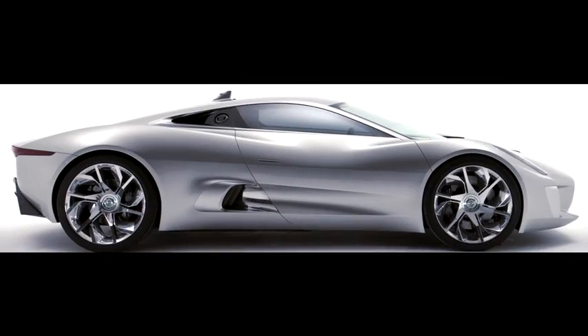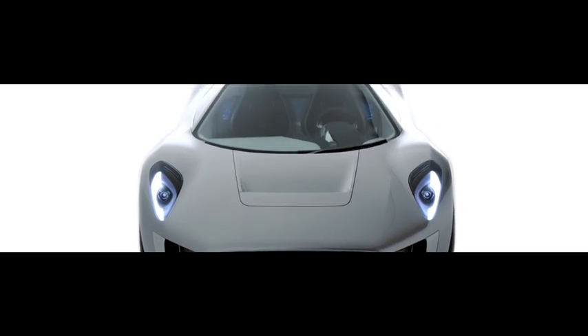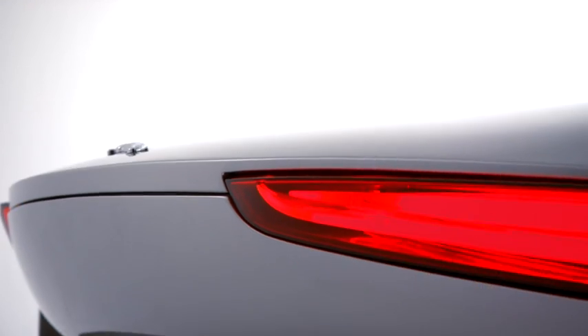I think the CX75 is very much a beacon for the future. It really starts to showcase our expertise in cutting-edge design and intelligent use of new technologies, but in a sustainable manner.